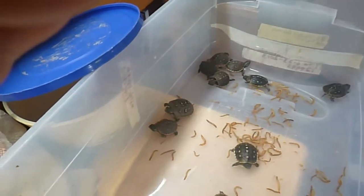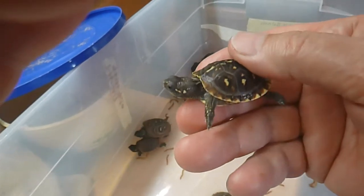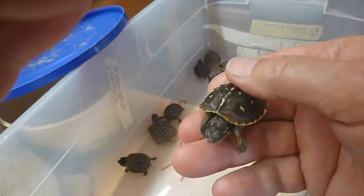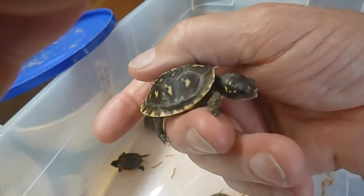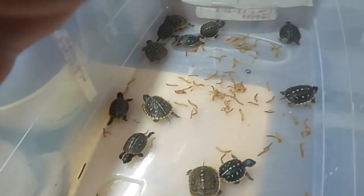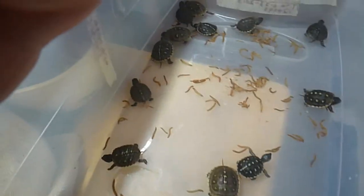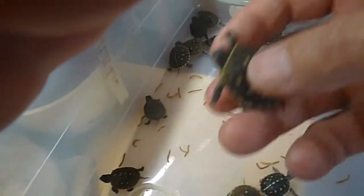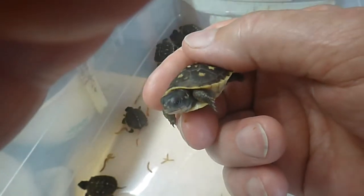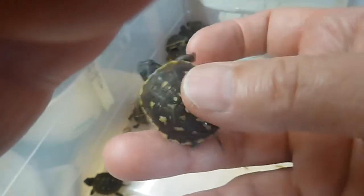A couple more in here. This guy is hanging on for dear life — this feels like the biggest one I have right now. You can tell between his scutes that he's growing really quickly. I'd say he's just about the most vigorous turtle out of all the ones that I have. Most of them are doing good. Really cute little guys.